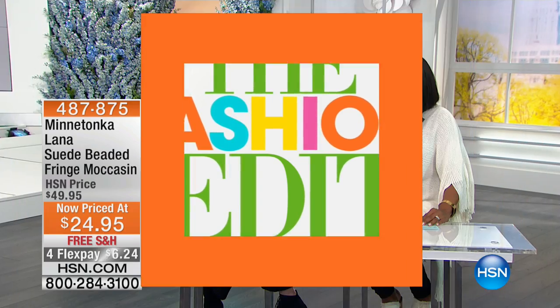Our bag, another bag — it doesn't even matter — or your keychain. We've been seeing a lot of purse charms and things like that. So that is the suede tassel.